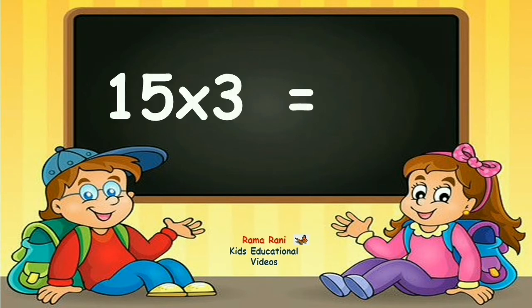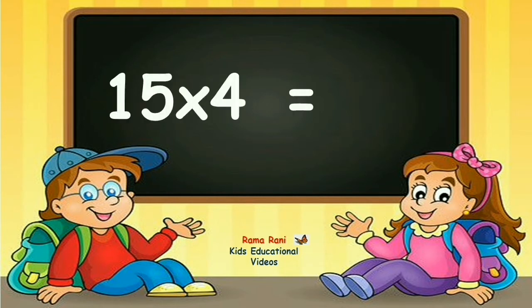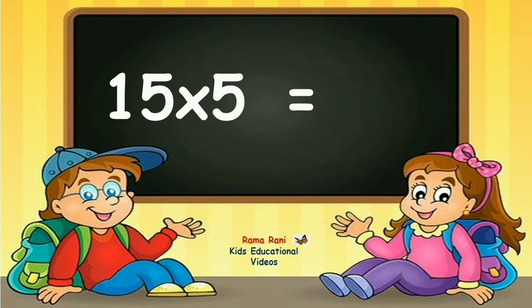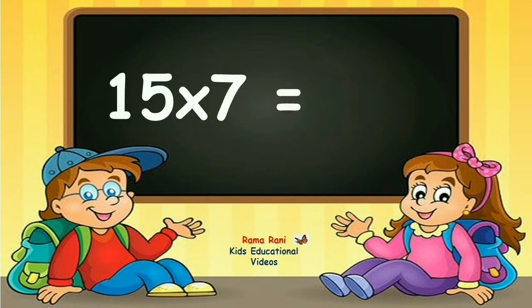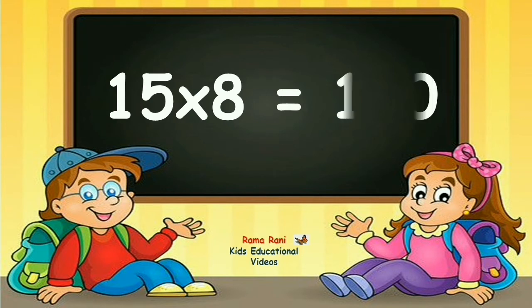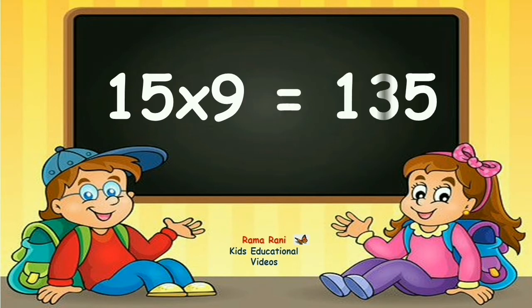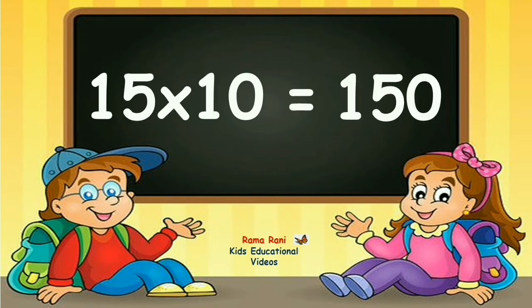15 threes are 45. 15 fours are 60. 15 fives are 75. 15 sixes are 90. 15 sevens are 105. 15 eights are 120. 15 nines are 135. 15 tens are 150.